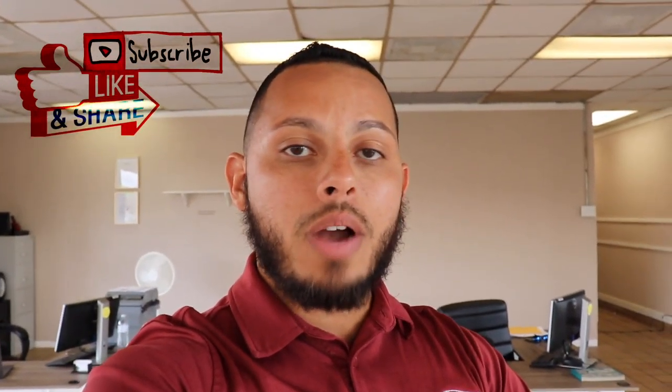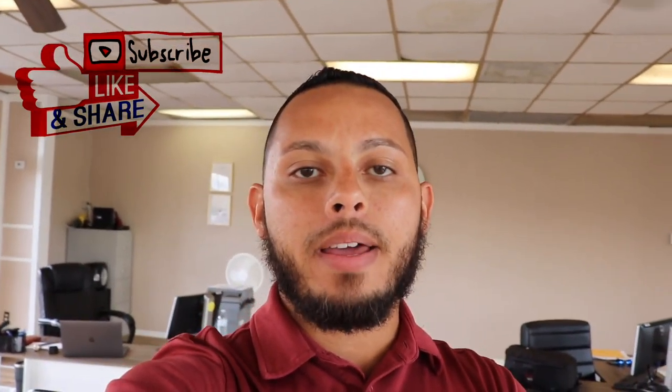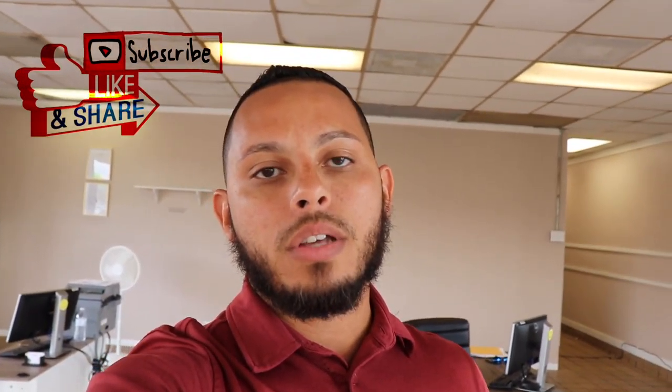What's going on everyone, I hope everyone's having an amazing day. Thank you guys for tuning back in, welcome back to the channel, welcome back to the vlog. If you guys haven't subscribed please make sure you do so, hit that like button — it really really helps out.